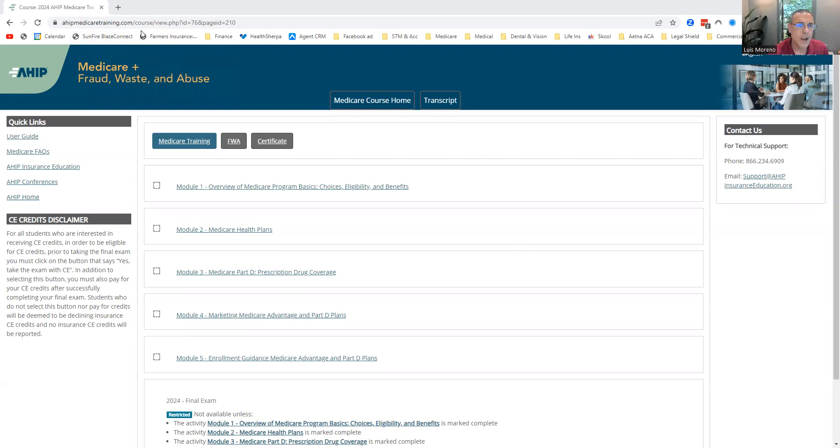AHIP consists of five modules. Here's what I tell every agent about AHIP: this is not something that you're just going to click through and think you're going to pass the course — that is not going to happen. You've got to respect this course because it gives you a very good foundation for Medicare, and you've got to have that if you're going to be dealing with seniors and helping them with their Medicare insurance decisions.